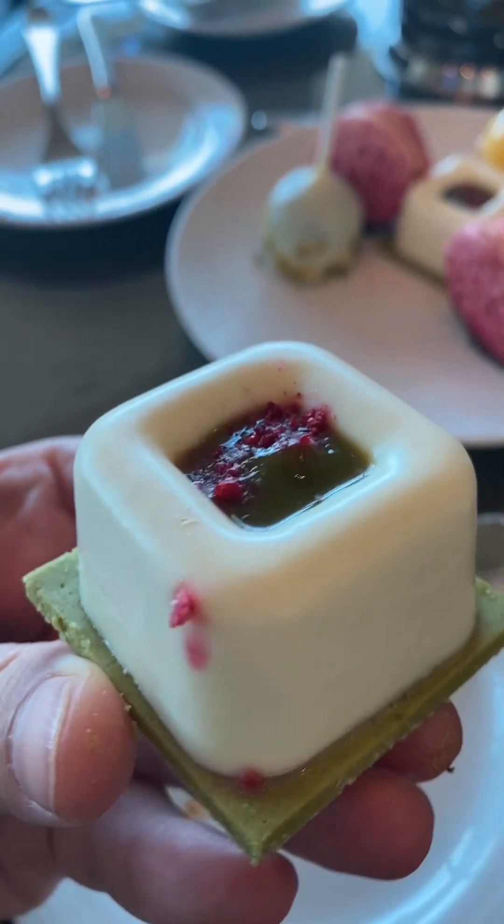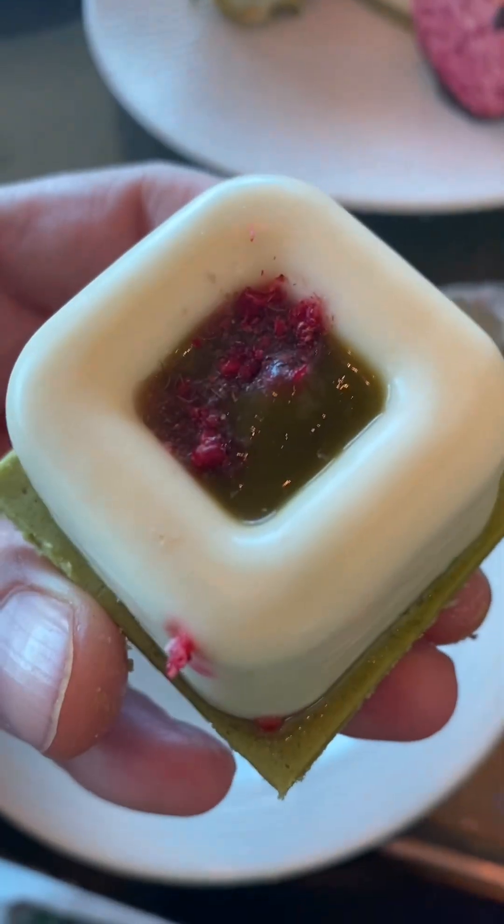This was an interesting one. It had a matcha wafer on the bottom with a jello on top, then a mix of rose water in the center with some more matcha. Overall, very light. The jello on the side was very refreshing, not really sweet. You can taste the rose water on top with the matcha bitter underneath. Overall, really nice.